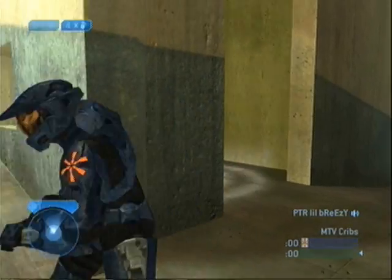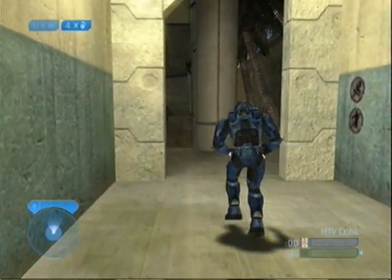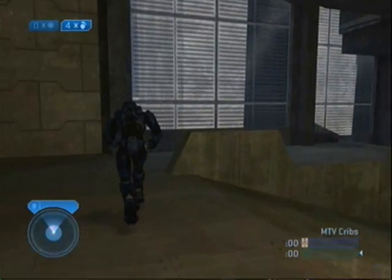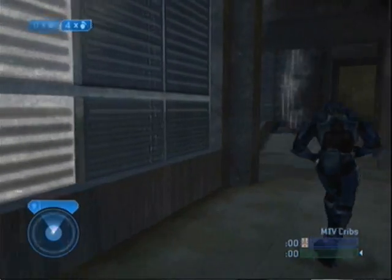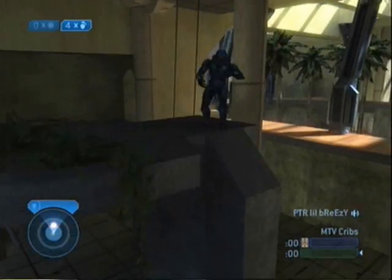Let's go back upstairs and I'm going to show you my kitchen. Well, that ain't the stairs — that's my airlift.